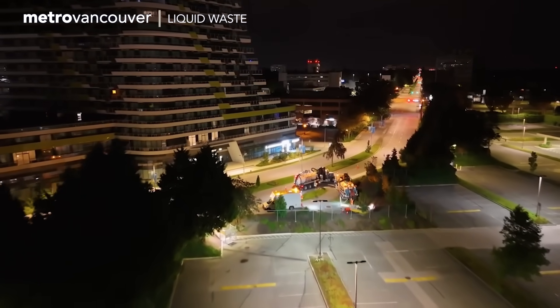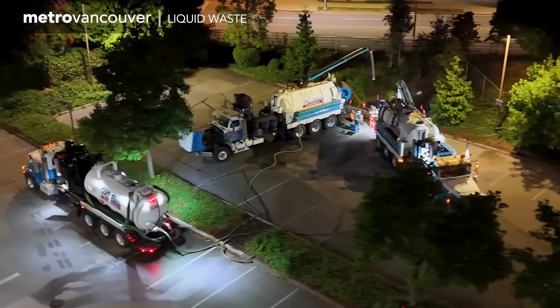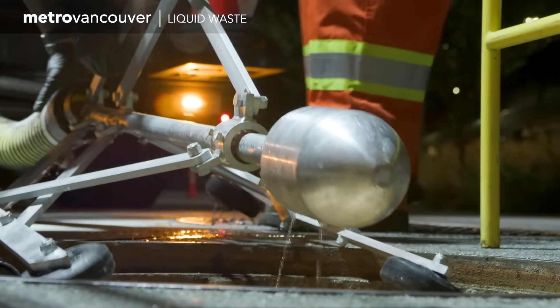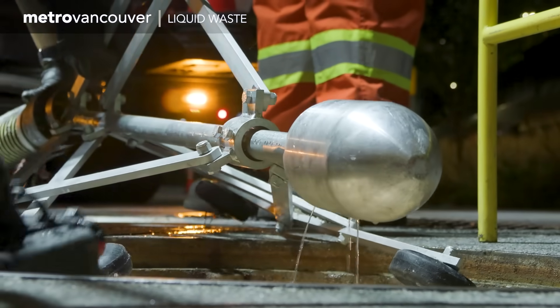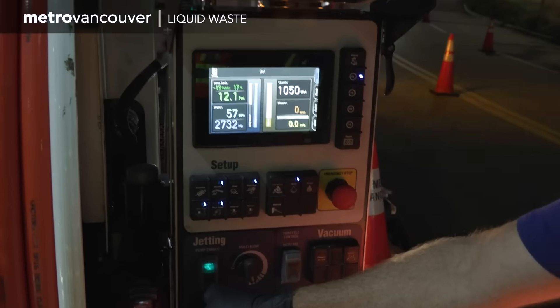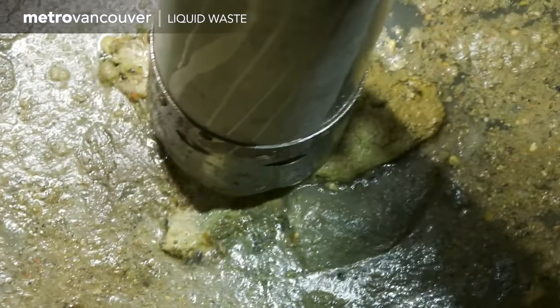At night, sewer levels are low, so three crews are set up along the underground pipe, each with a huge vacuum truck. They rebuilt this spray nozzle to handle higher-than-usual pressure — 2,700 psi — because the grease was not budging with their typical process.